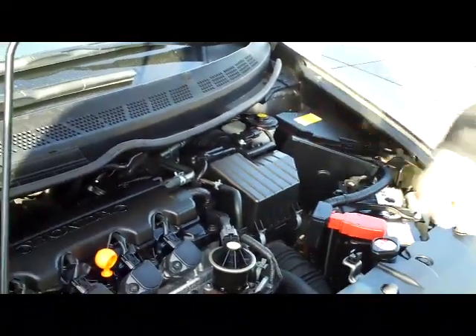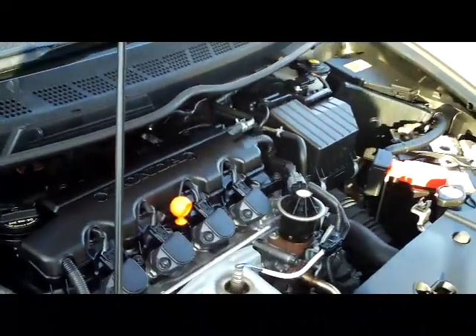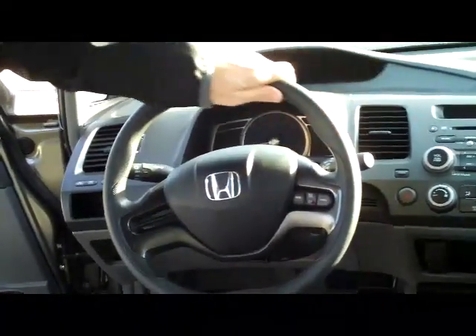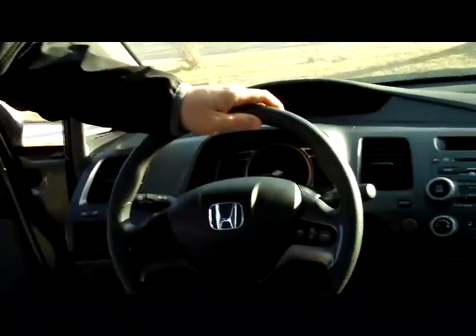Maintenance free battery, conveniently located fuse box, and the Civic is a five star crash test rated car. In the interior you have safety for everyone — reduced force driver and passenger side airbags, side impact airbags, and side curtain airbags for the front and the back.